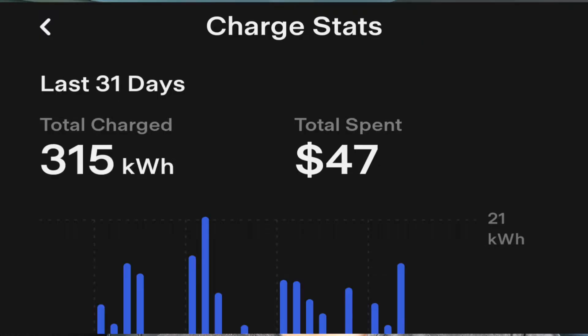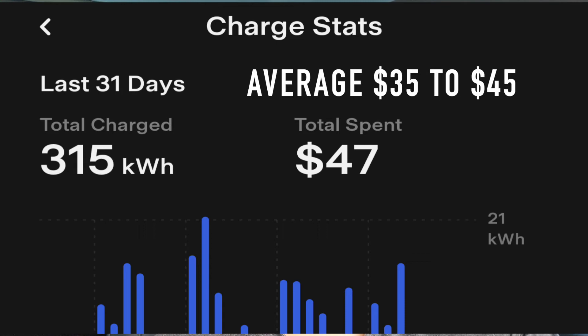I imagine if you live in a cold climate area, you would probably use the heater a lot more and that would probably make somewhat of a dent in your energy consumption. So how much do I pay in electricity to charge this Tesla, which I drive every day? This last 31-day period cost me $47. On average, it costs me between $35 and $40 per month to charge this car at home.